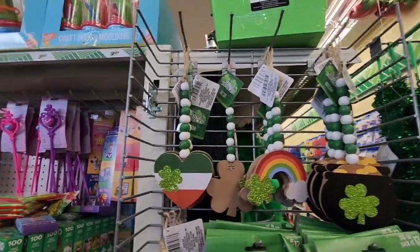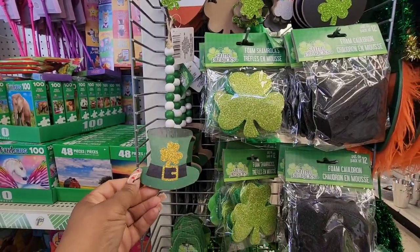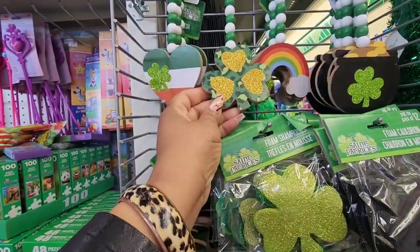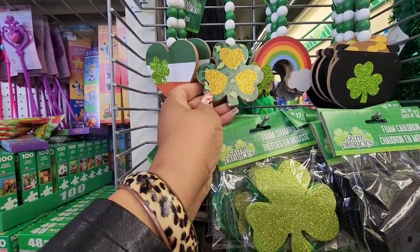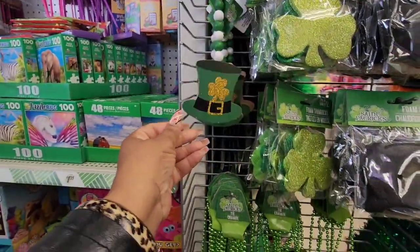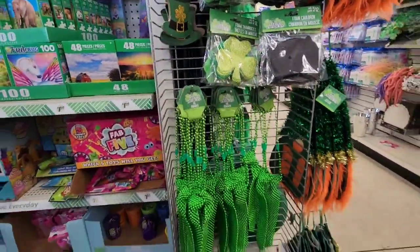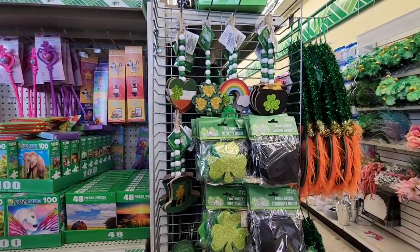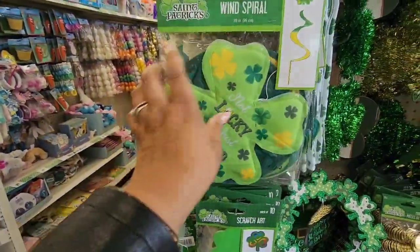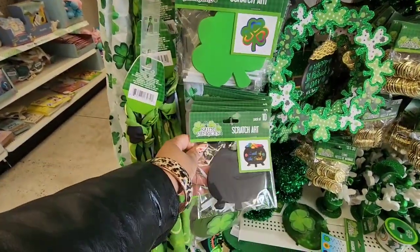I've seen beaded signs for St. Patrick's Day but not sure if I've seen all of these. They have the pot of gold, the rainbow, a leopard four-leaf clover — that is super cute — a heart, and a leprechaun hat. They really stepped up their game for St. Patrick's Day this year. There's also a new wind spiral made of fabric, and scratch art for St. Patrick's Day as well.